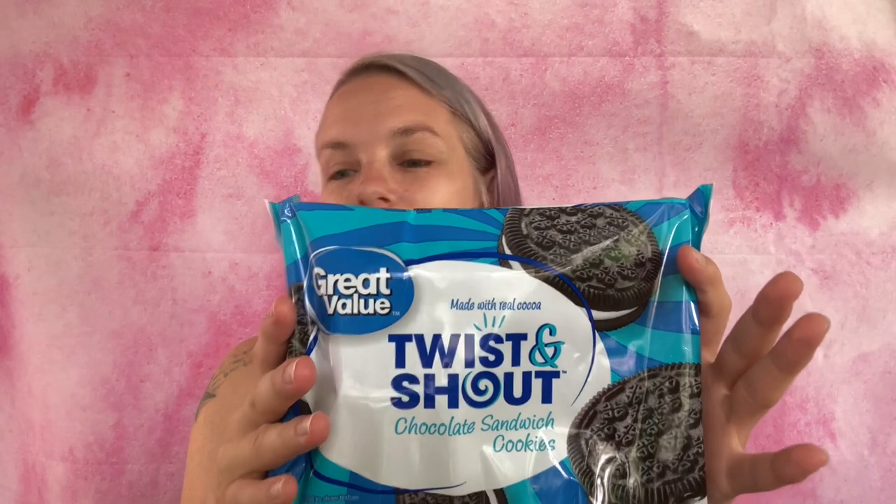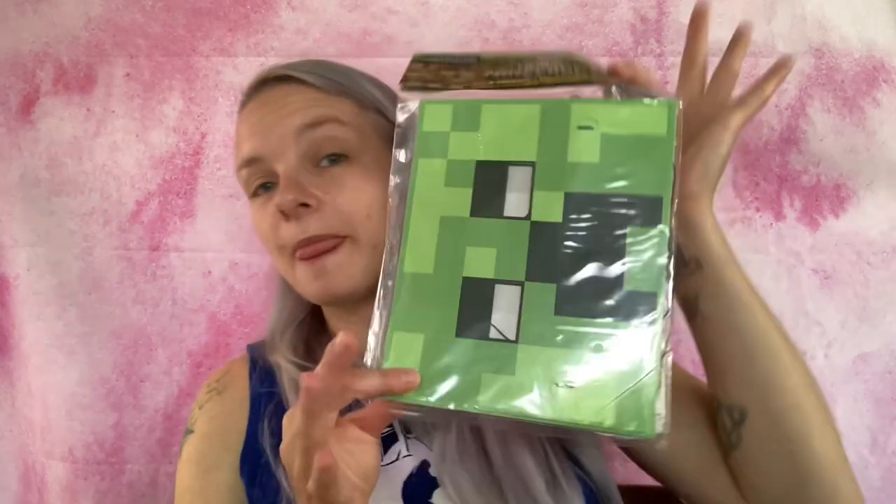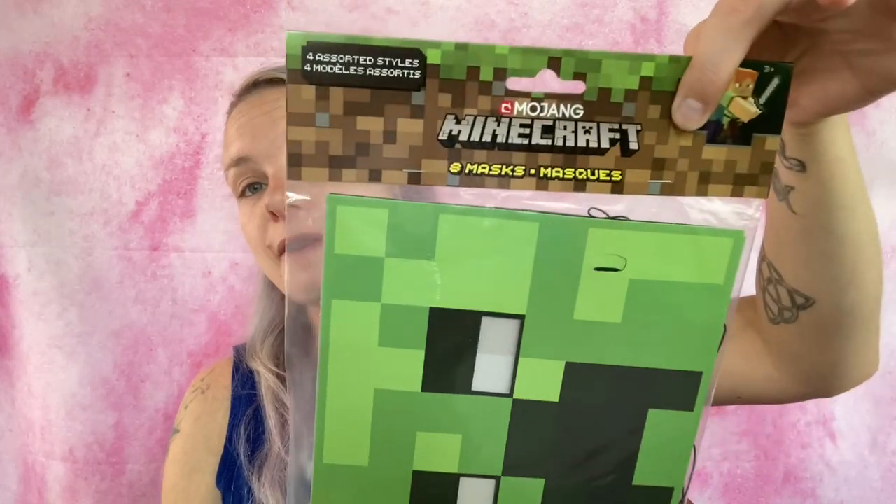Then I got a pack of Great Value knock-off Oreos — because why pay for expensive Oreos when nobody's going to know the difference — for $2.28. These are going to be the cookie crumble on top of the dirt cups.